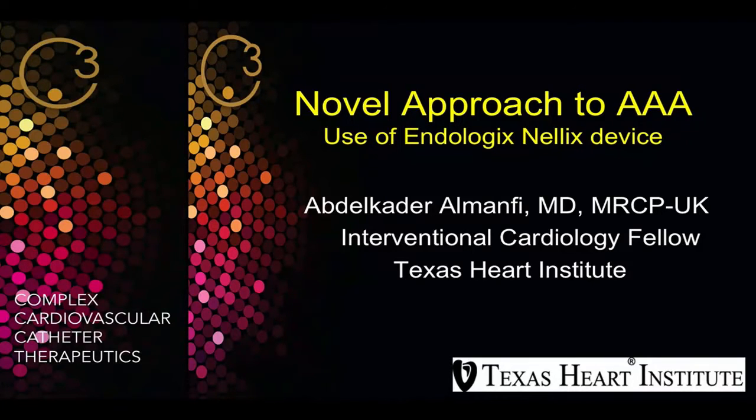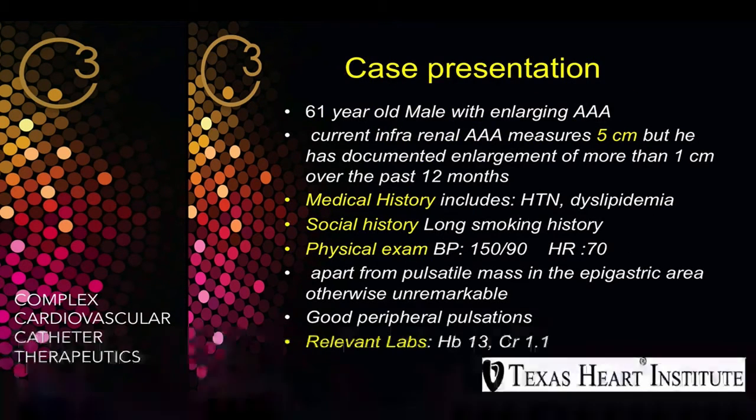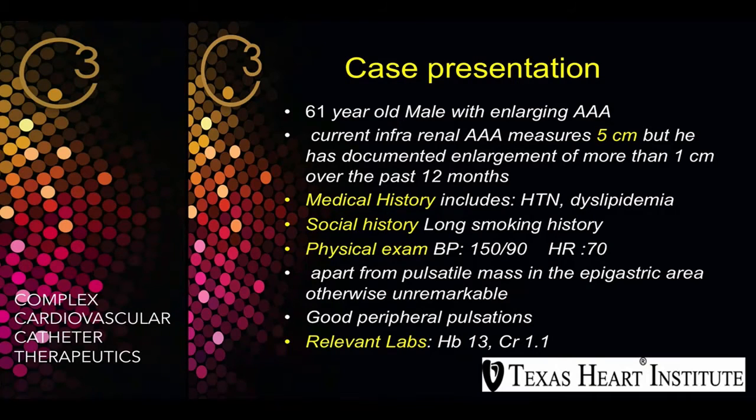Thank you so much for the panel. I'm going to talk about a novel approach to abdominal aortic aneurysm with the use of a new device called Endologix Neelix. We have a patient, a 60-year-old male, with a history of enlarging AAA.